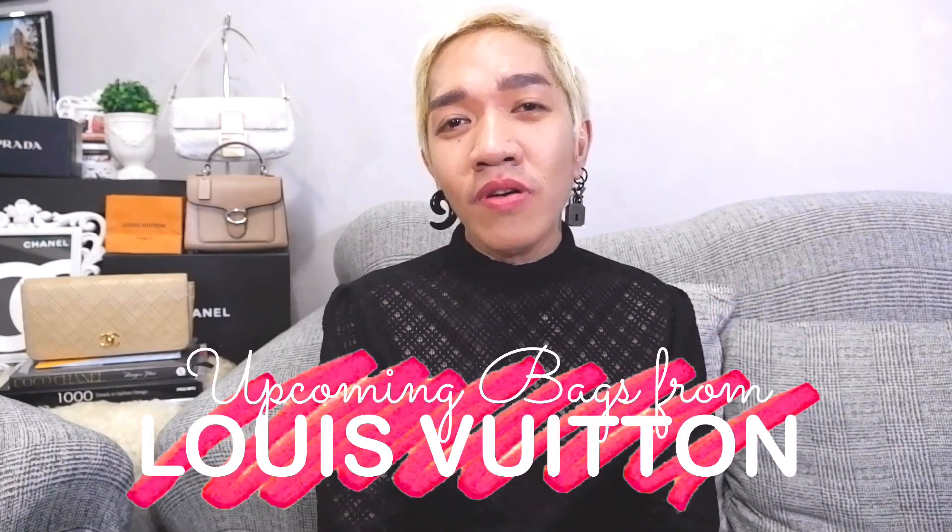Hi guys, welcome back to our channel. Super happy to see everyone here. For today's episode, I'm going to share upcoming Louis Vuitton bags. If we have the prices, links, and SKUs, I'm going to put everything on the screen here. Make sure you capture, take a screenshot, and check with your CAs. Stay tuned and watch until the end of our episode.